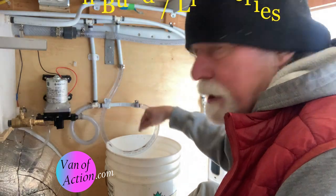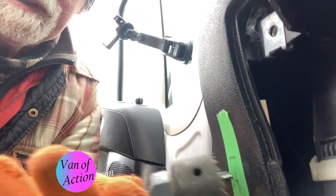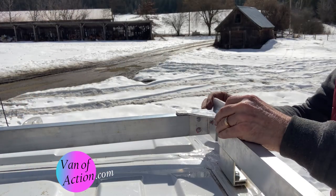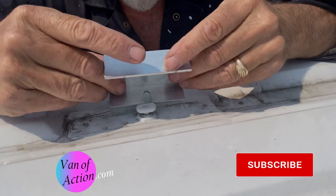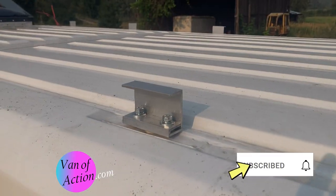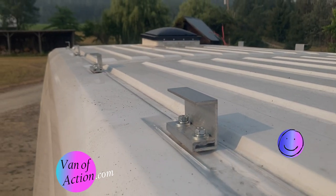Welcome to Van of Action, the van build series. We're taking our 2018 Dodge ProMaster van and turned it into a family camper, and now we're on the road. So now we're also a van life series. Hopefully, whether you're building or living, you'll find something useful here. Take a look around. We love it when people leave us comments. Along the way, give us a like, a share, and a subscribe. Let's get started.